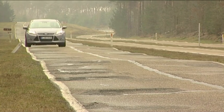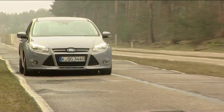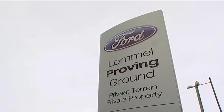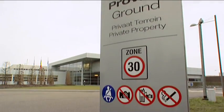To ensure that Ford drivers can rely on their cars to cope with poor road surfaces around the world, Ford puts its vehicles through rigorous testing and development processes at facilities such as the Lommel Proving Ground in Belgium.